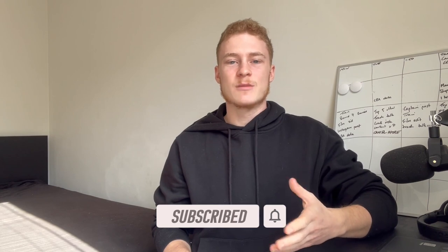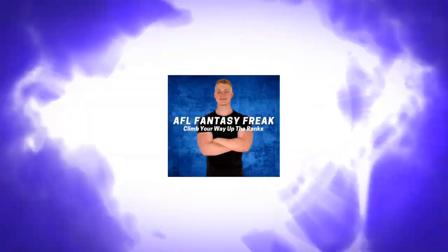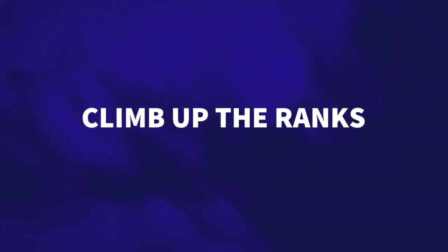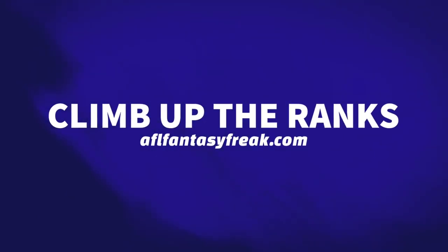In this video, I'm going to be covering what to do with Josh Dunkley. I'm going to go over all the options that you should be considering going into round 7 of the AFL Fantasy Team. We've had the news emerge that Josh Dunkley will be getting a shoulder reconstruction and therefore he's set to miss at least 3 months of footy.